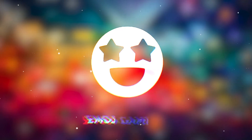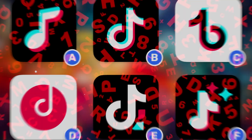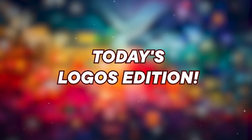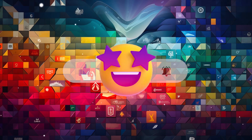Hey logo lovers! Welcome to Emoji Gaming. Are you geared up for 25 mind-bending levels of logo detection and puzzle solving? Today, we're diving into a world where logos rule. Smash that subscribe button and let's get this logo showdown started.